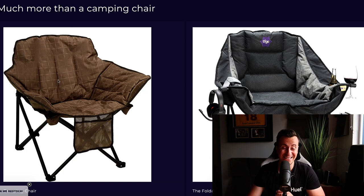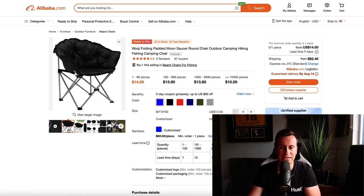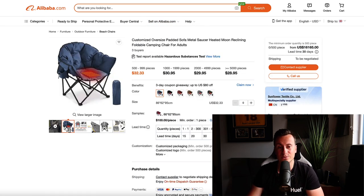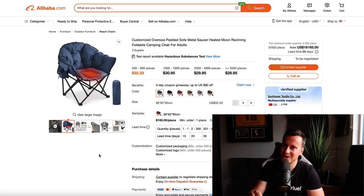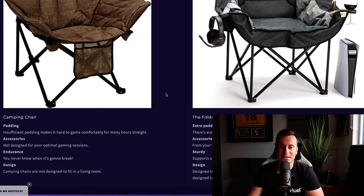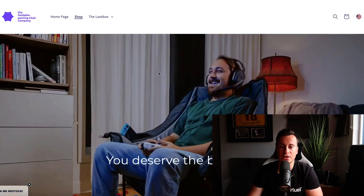I found a very similar product on Alibaba — it has the same style legs, and if you're ordering up to 100 units, you're looking at about $14 each. There's also one that's actually a really cool premium padded camping chair with side storage and a heated bottom, which could be great in the winter months. Back on their website, you can see the gaming-specific modifications: pockets on the arms for controllers, a stand for headphones, and a couple of different drink holder options for wine or beer.